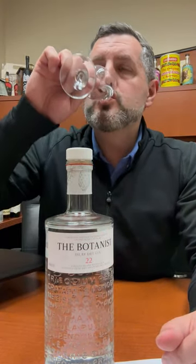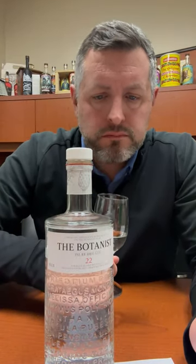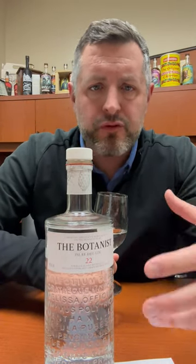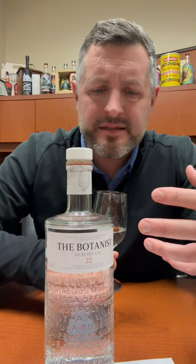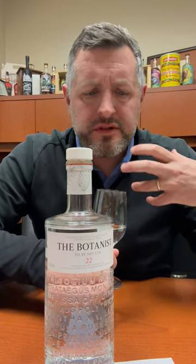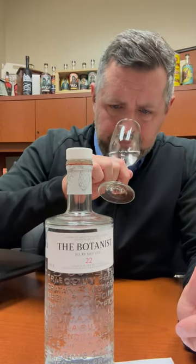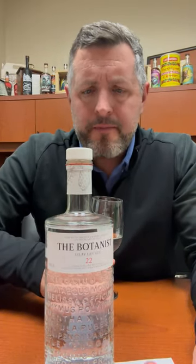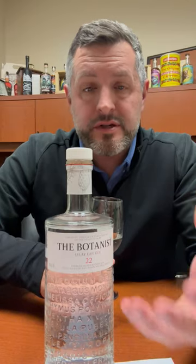Let's take a sip. 92 proof is perfect for this — it's just got a little touch, a little delicate bite. It's floral, it's full body. There's sort of a chamomile note that starts to emerge as well.